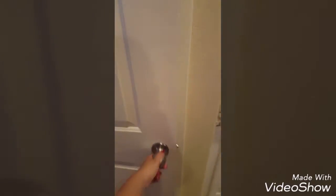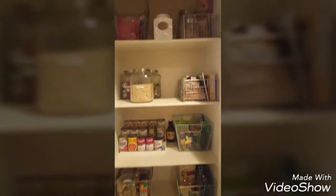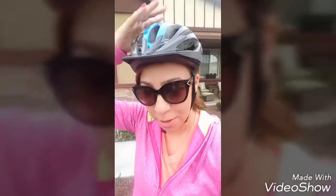Cleaning, let's see what's in my pantry now. Look how much better it looks — doesn't it look so much better? That's how I look with my helmet on.